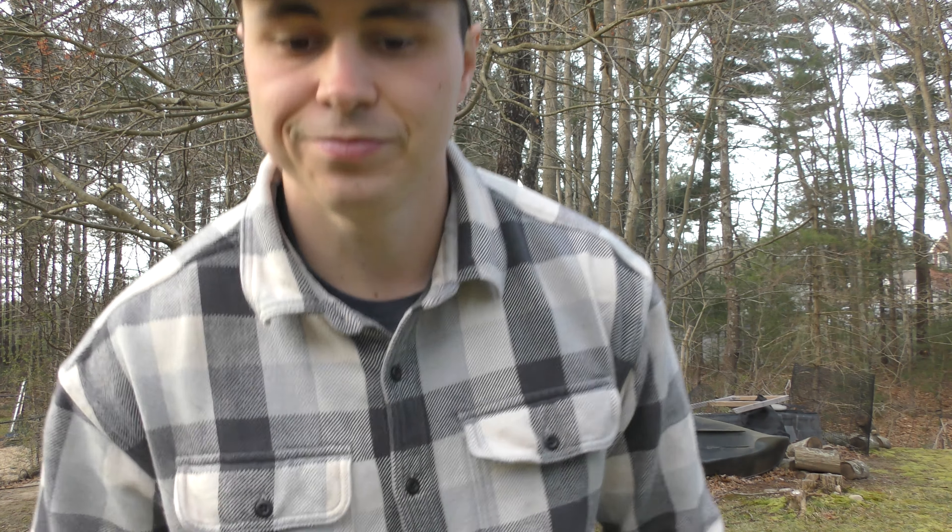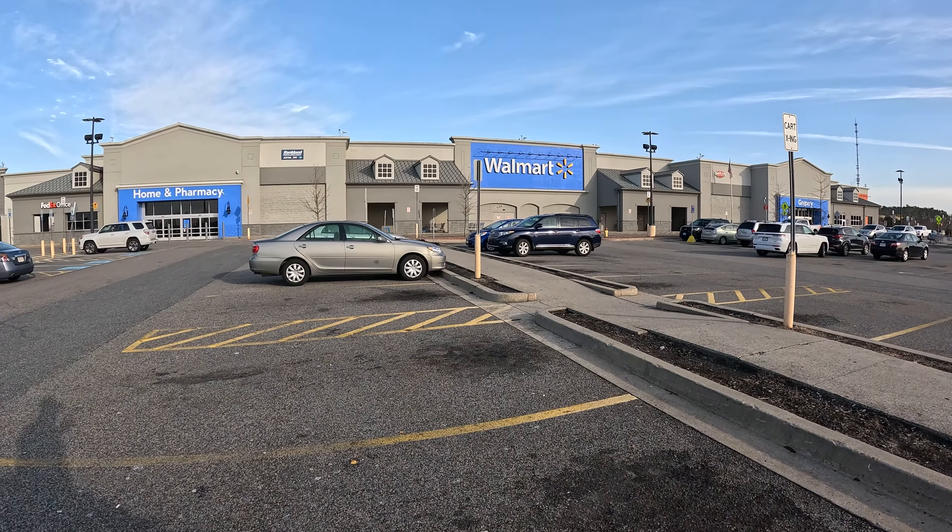Today I'm going to Walmart and I have $20 to buy all the equipment that I need to both go fishing and cook what I end up catching. So let's get to it. All right, we're here.